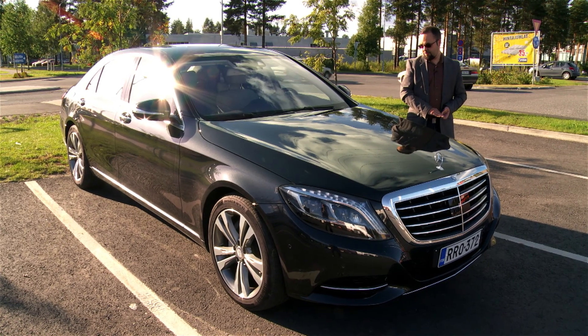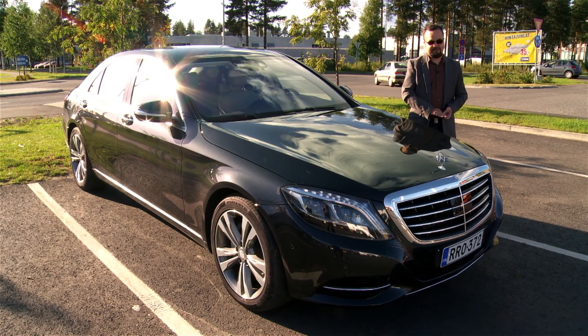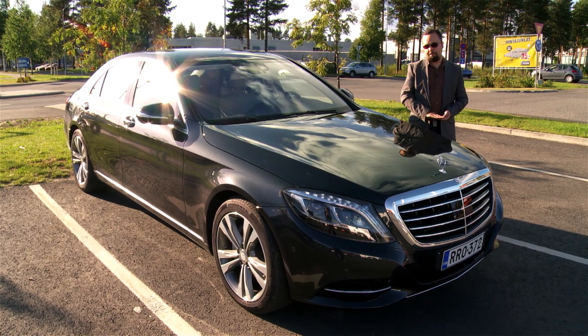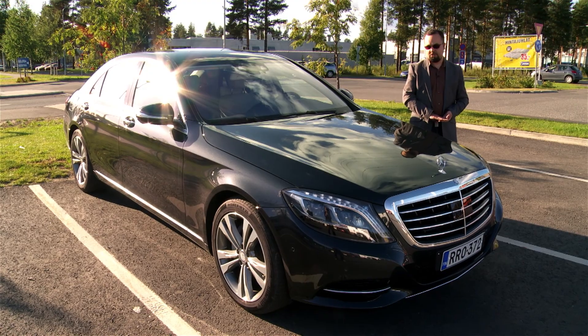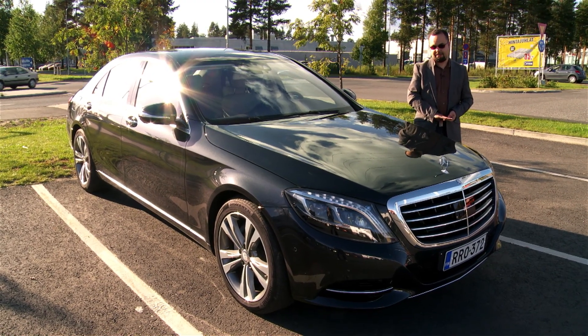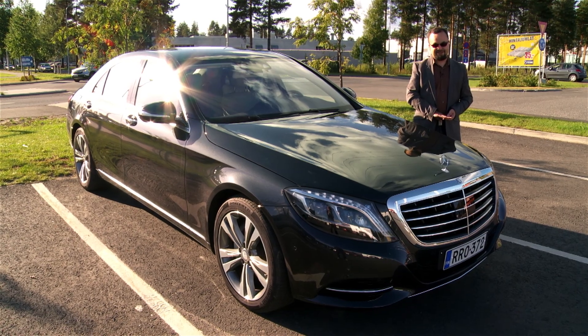The S-class price is very high. This diesel model costs only about 130,000 euros, and this diesel model costs about 170,000 euros. This is a lot of money.